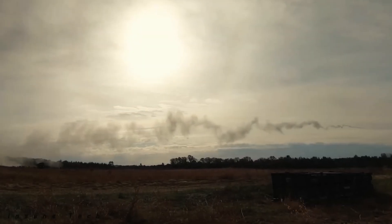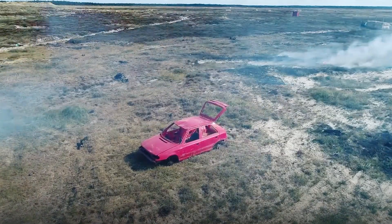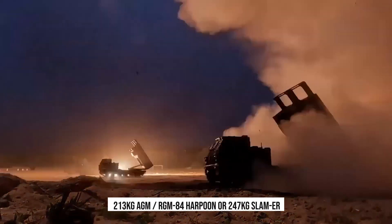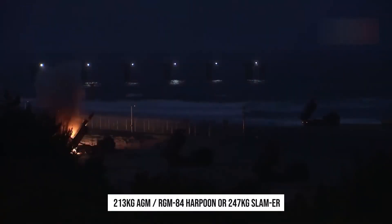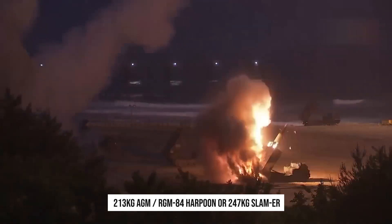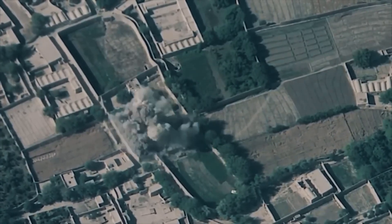The Block 1A Unitary, or IVA Block, is used for hardened targets. This is an improved version of the 1A type that began entering service in 2002. It has the same guidance system, but the range has been increased to 190 miles — the maximum allowed under international treaties. Instead of a cluster warhead, a 213 kg AGM-RGM-84 Harpoon or 247 kg SLAM-ER is used. The missile's main purpose is to destroy critical enemy targets without collateral damage, operating in any weather.